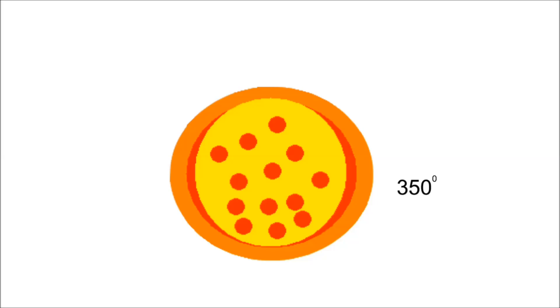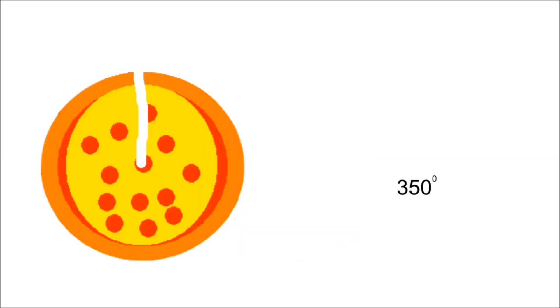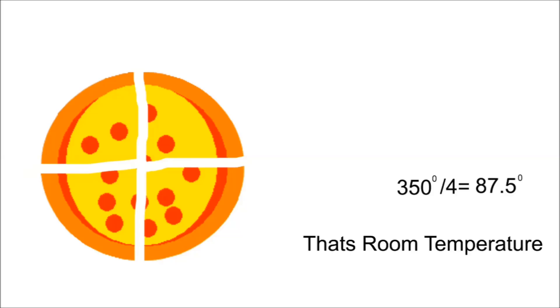A pizza cooks at 350 degrees. Now divide it into fourths. Each piece cooks at 87.5 degrees. That is room temperature.